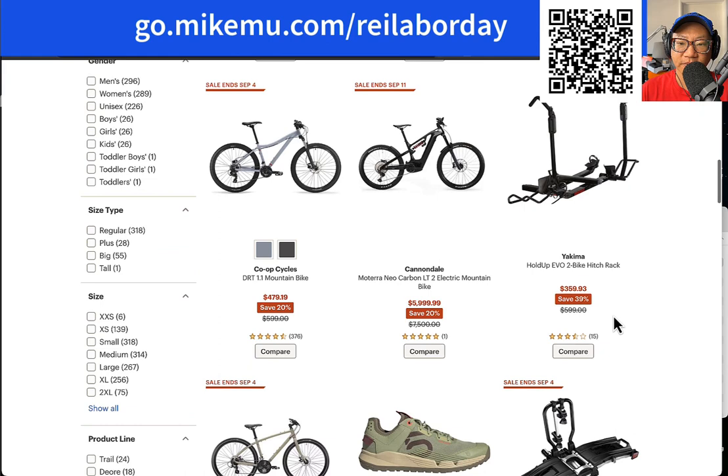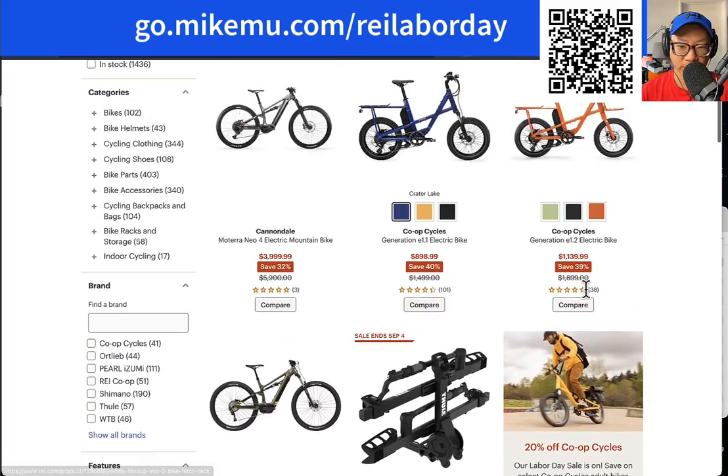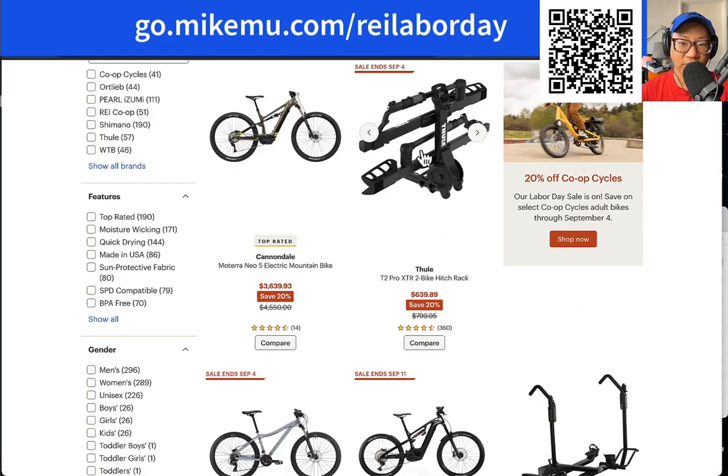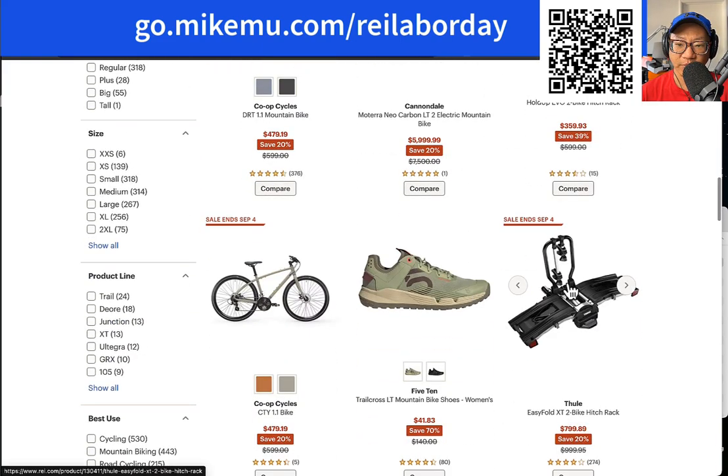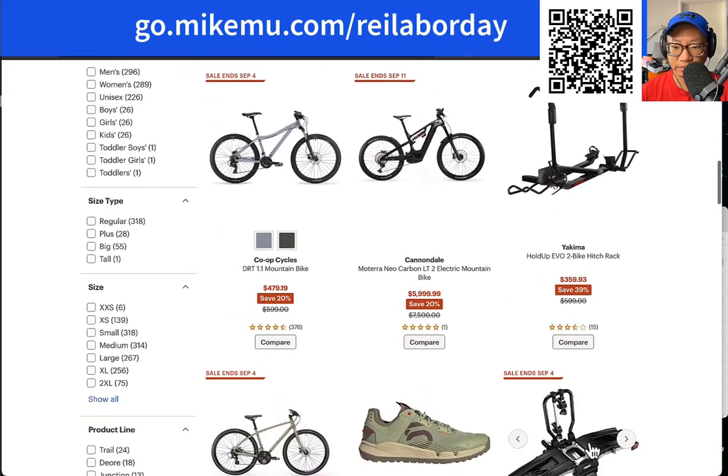Yakima — 40% off! Hold up — the Evil two-bike hitch rack. The thing with these is if you are getting an e-bike, this is not going to work for you. You're going to have to pay a little bit more and get one of the higher-end models. This one will handle e-bikes — I believe up to 60 pounds. That's the same thing I use it for — an e-bike, up to 60 pounds each.